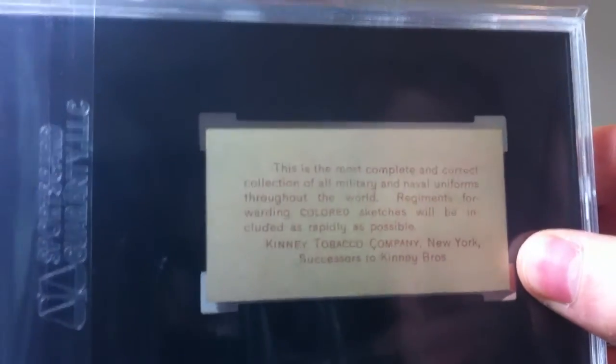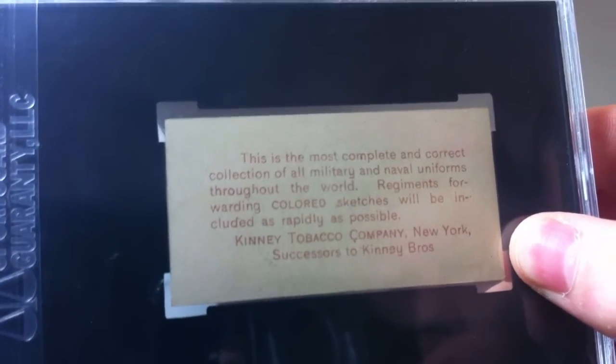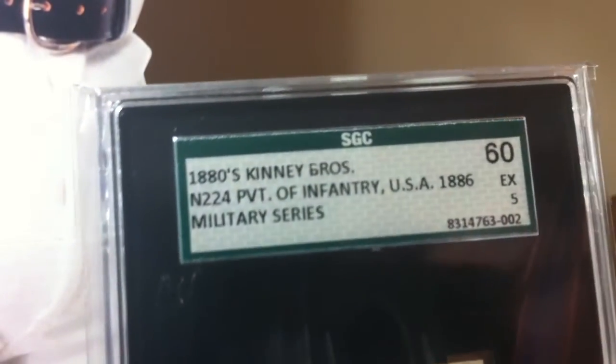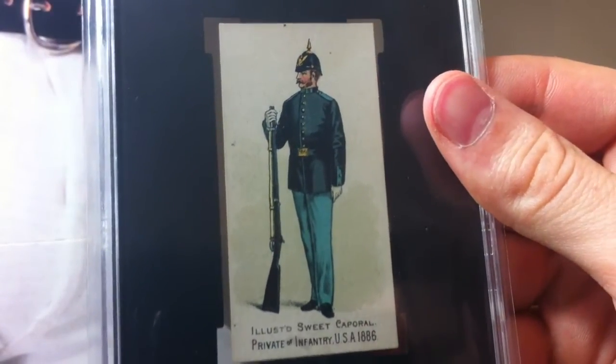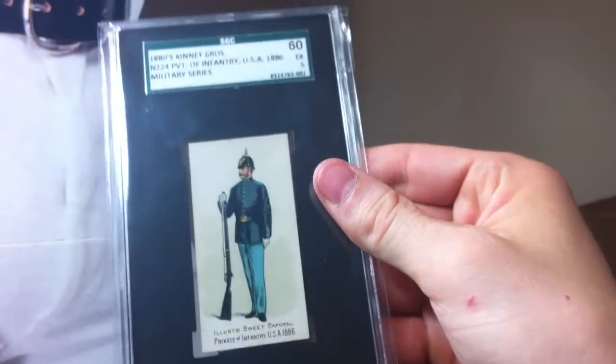And then the last two cards for the old school pickups. Like I said I've just really been kind of digging these. This one is from the 1880s Kenny Bros - it's classified as an N-224. Basically Kenny Bros was just another tobacco company. This is the most complete and correct collection of military and naval uniforms throughout the world. This is an excellent 5 - so 60 for SGC - N-224 Private of Infantry USA 1886 military series. Really cool looking card there - I got this for $17 shipped. I don't know why I just liked it.